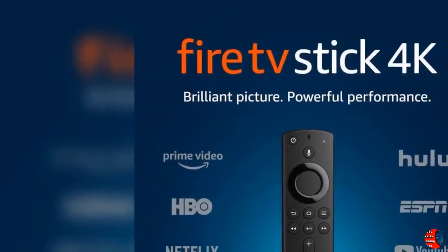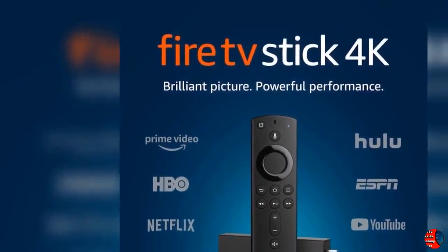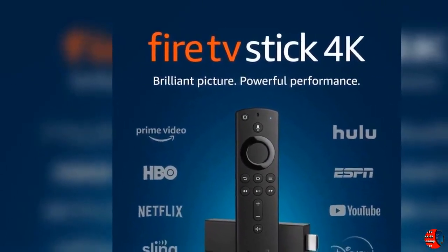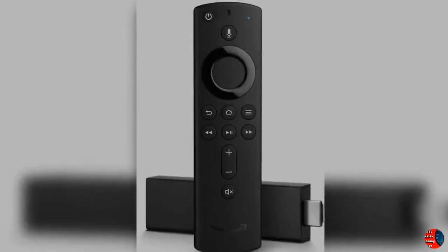Hello everybody, welcome to our esteemed channel, The Climax International. Product Details — Name: Fire TV Stick 4K Streaming Device with Alexa Built-in, Ultra HD, Dolby Vision, includes the Alexa Voice Remote.